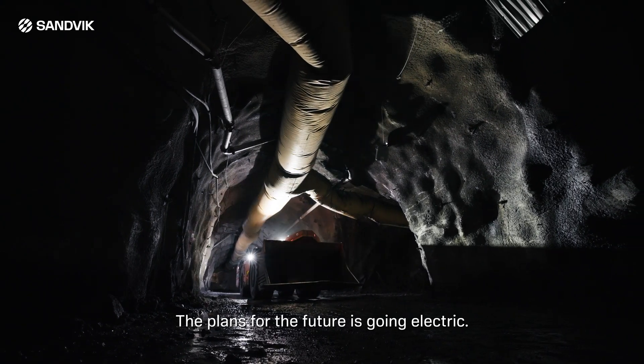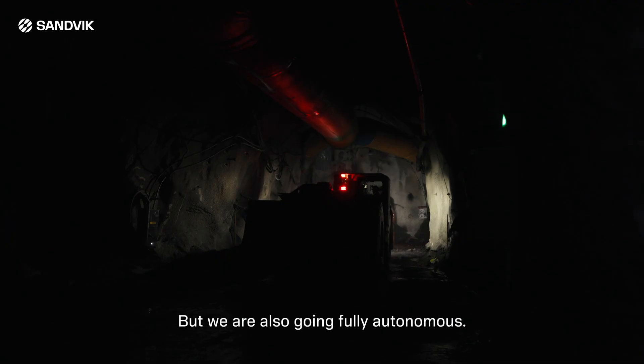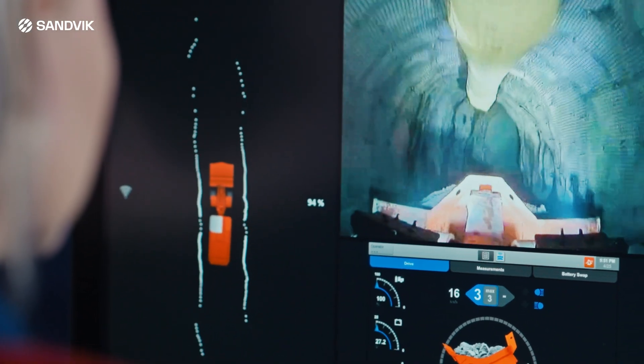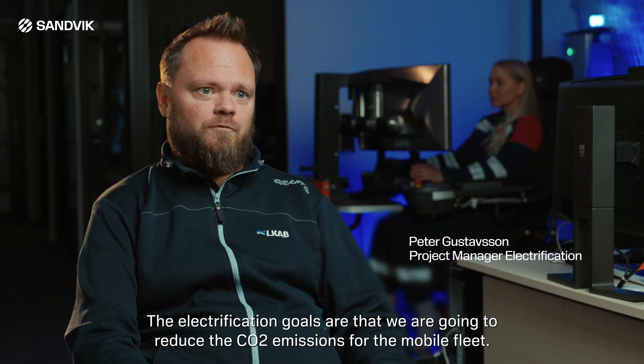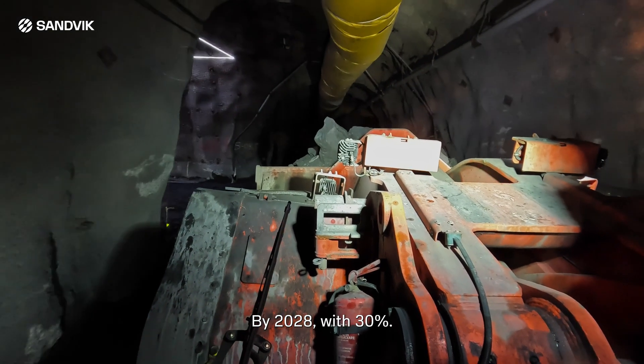The plans for the future are going electric, and we're also going fully autonomous. The electrification goals are that we reduce the CO2 emissions for the mobile fleet by 30%.